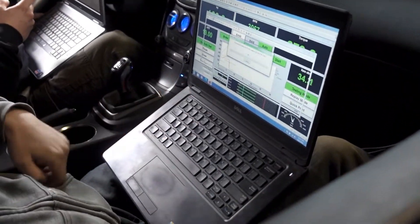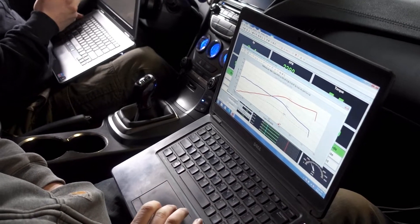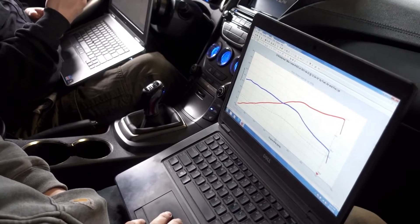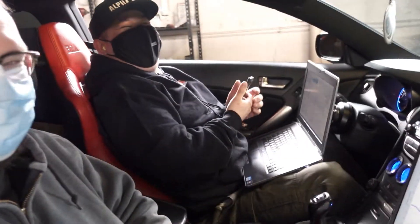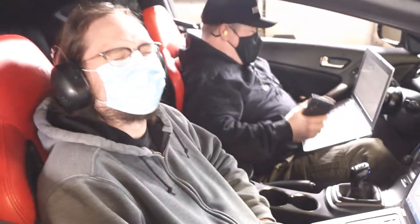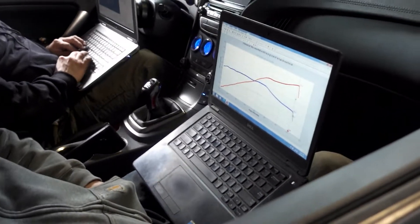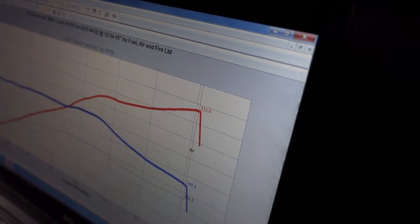Moment of truth — did we do it? Oh — 333! On the nose! That was like my magic deep-down number. 333 — you know that's 400 crank, right? Look at that number. Beast. So worth it.